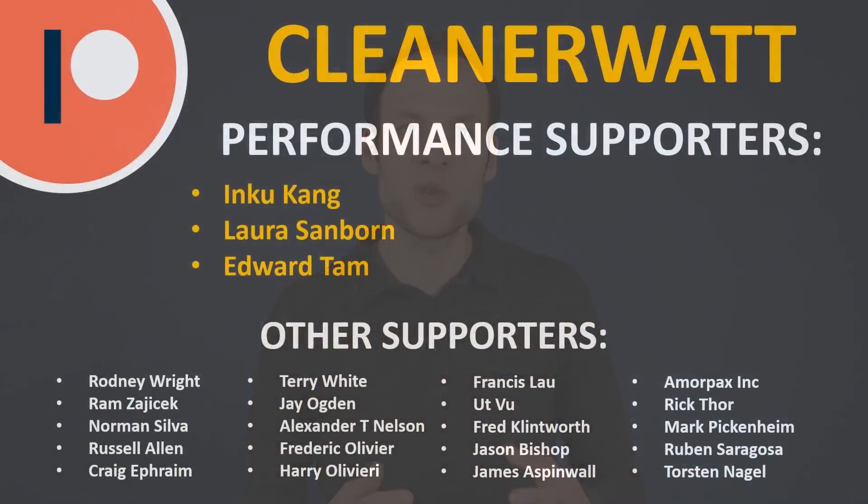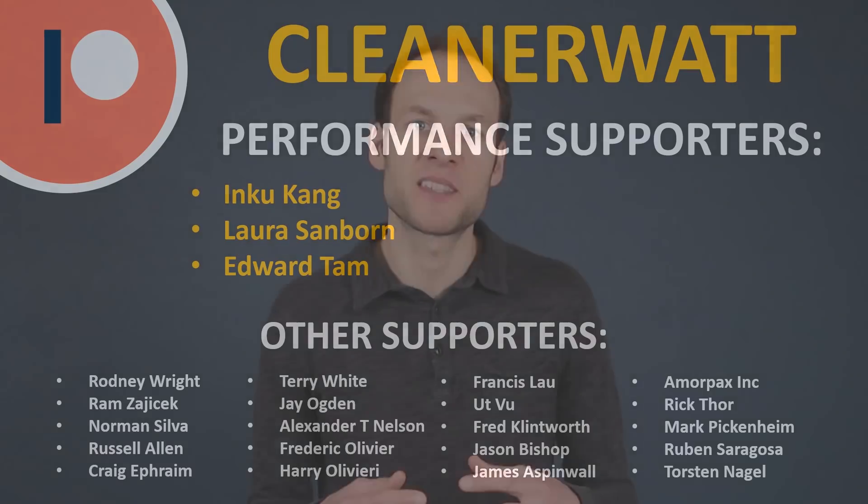Thank you so much for watching this video. I hope you enjoyed it and learned something as well. If you're not already subscribed, please consider subscribing, and if you click the bell icon you'll be notified when new videos are published. If you liked the video, please consider clicking the like button because that helps other people find it. I also wanted to take a moment to thank my Patreon supporters who support me every month and help make this content possible — a special thank you to my performance supporters and all others listed on screen.